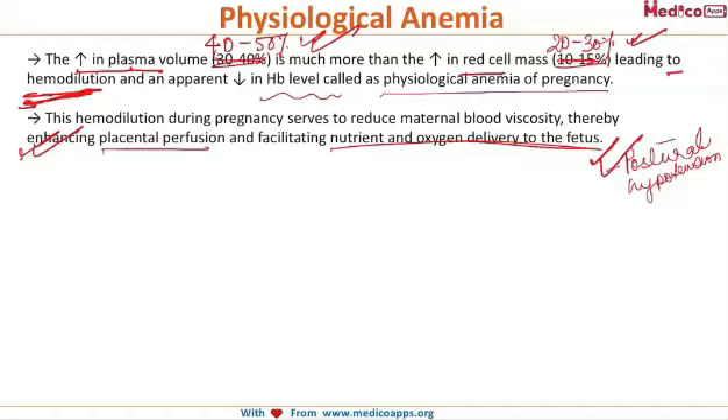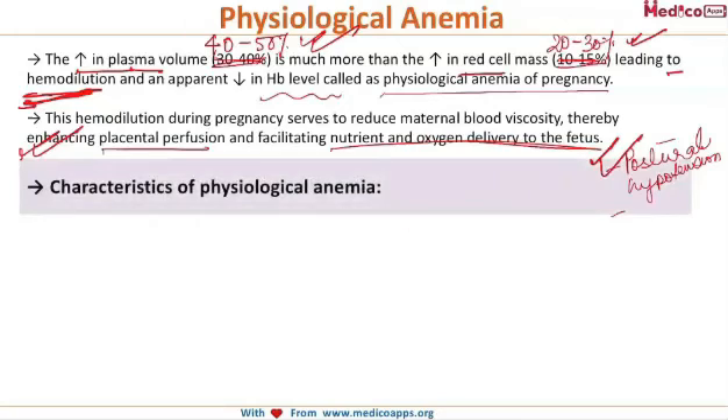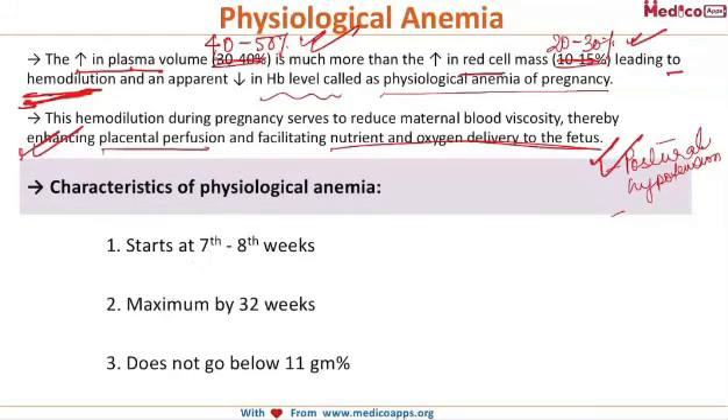Third and most importantly, there is protection of the mother against the adverse effects of blood loss during delivery because of this hemodilution. A few characteristic features: it starts at the 7th to 8th week of gestation, is maximum by 32 weeks of gestation, and does not go below 11 gram percent.